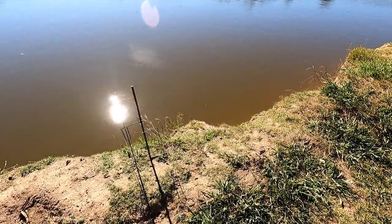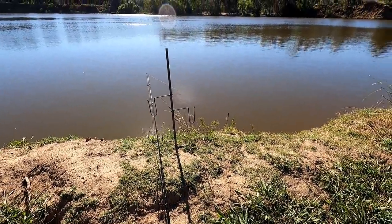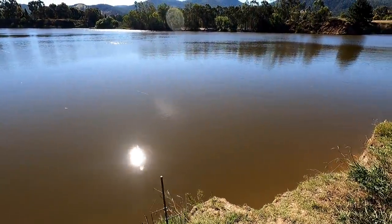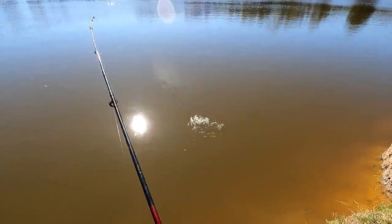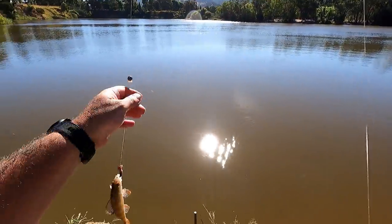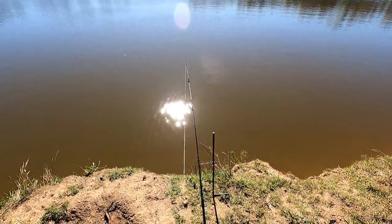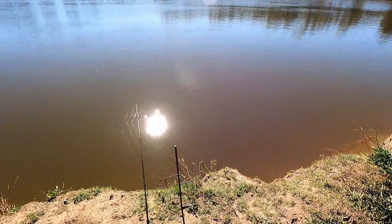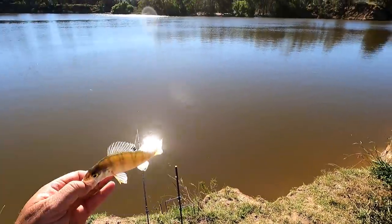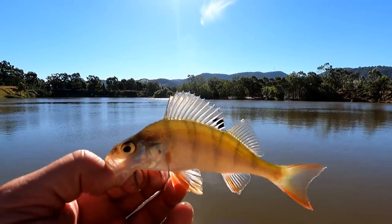I just had a nibble on my worms — very, very hard to detect bites in this wind. It's pulling the line tight. Got him! Very small. Is that another carp, or a little silver, or a little redfin? It's a tiny, weeny little redfin! Two small carp and now one small redfin — all on the back of half a dozen turtles.